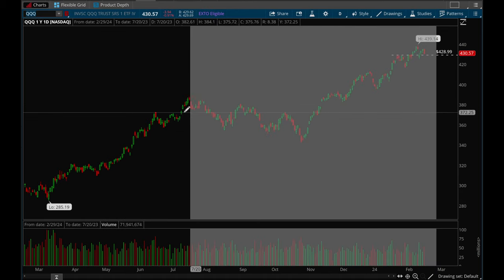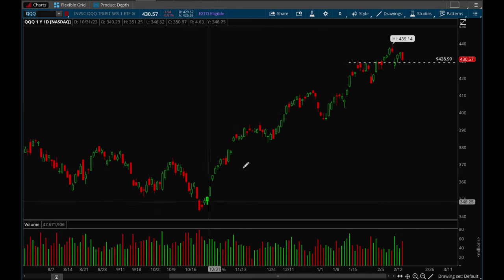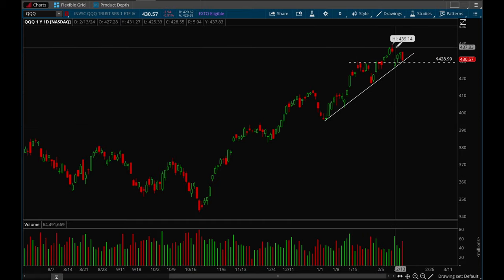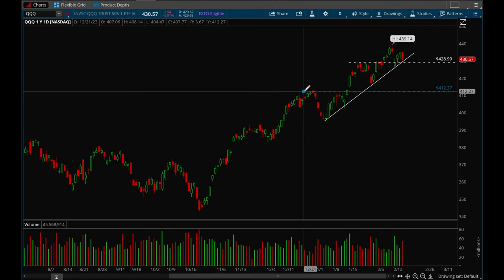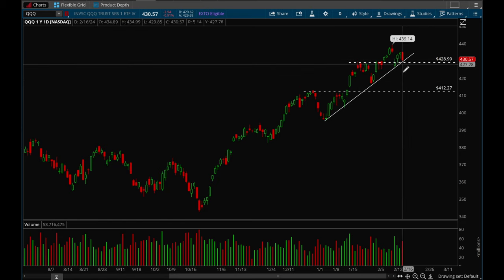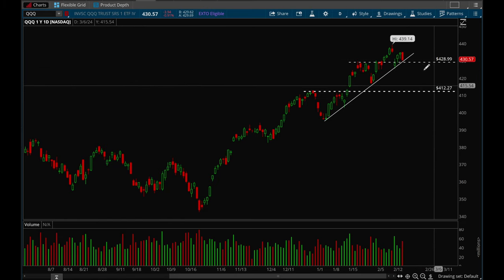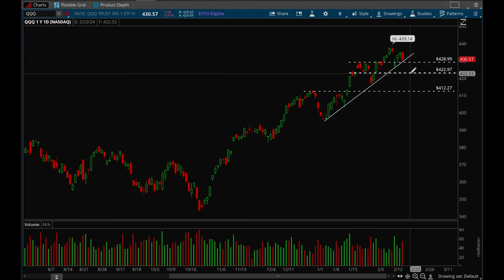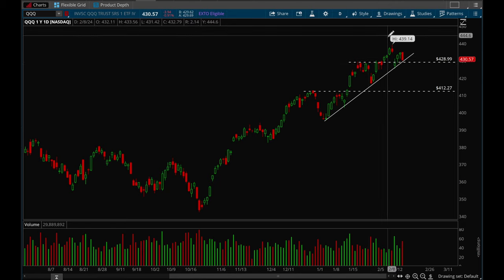Now let's take a look at QQQ. Same thing — definitely a really big move from 3.43 to 4.39, so yeah, really big move. Some consolidation here would be healthy. QQQ looks like it's closer to the trend line, so if it breaks that 4.28 or 4.29 level I think there's a very good chance QQQ can come back a lot more. The next key support level is at 4.12, but if we break that, the next target would probably be around that 4.23 level where there's some support.